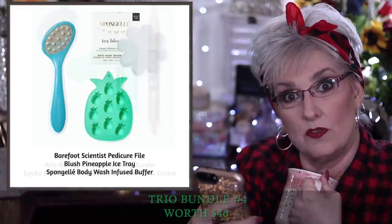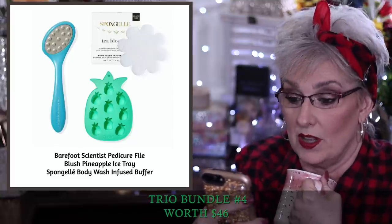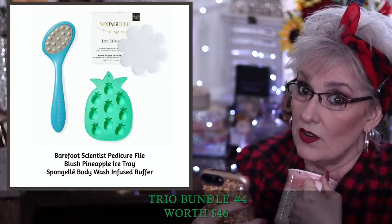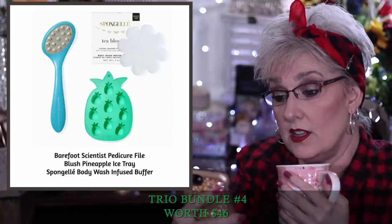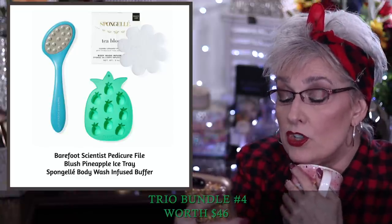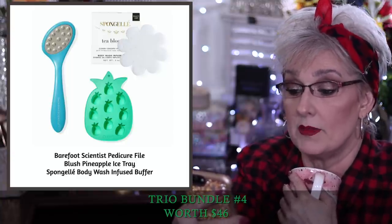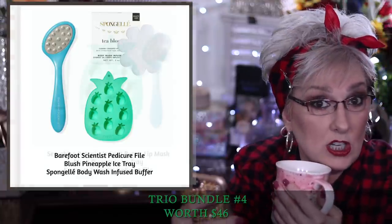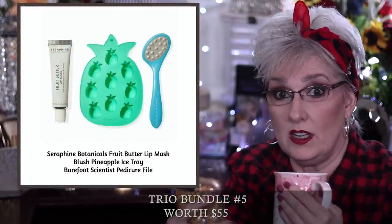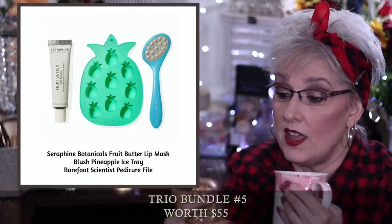Bundle three: the Eco double-act shadow stick in Cookies and Cream, the Barefoot Scientist pedicure file, and the Aria Beauty makeup swabs — worth $55. The pedicure file removes calluses from dry skin and rough patches for your softest feet; use one side to exfoliate deeply or the other to gently massage. It's made of stainless steel. Bundle four: the sponge gel body wash-infused buffer in Tea Blossom, pineapple ice tray, and pedicure file — worth $46. The body buffer cleanses, exfoliates, and massages the skin, infused with three different extracts, and has up to 14 uses. Bundle five: the lip mask, pedicure file, and pineapple ice tray — worth $55.